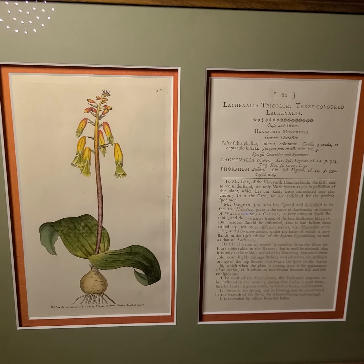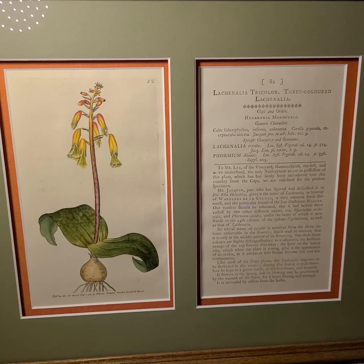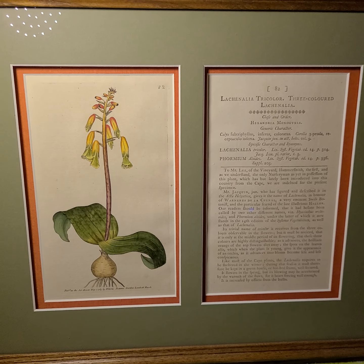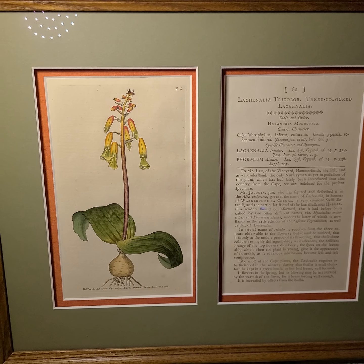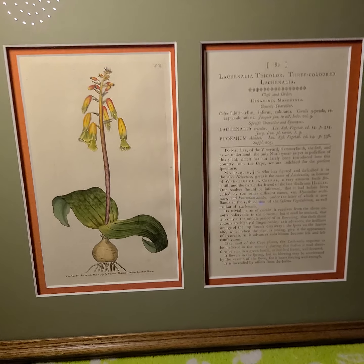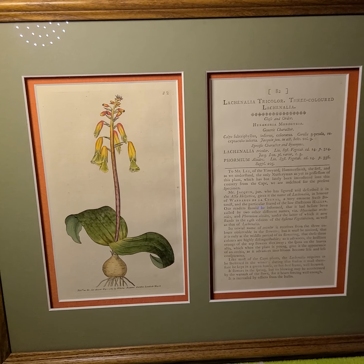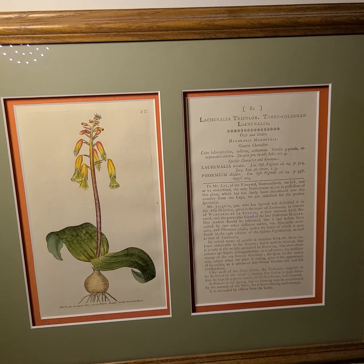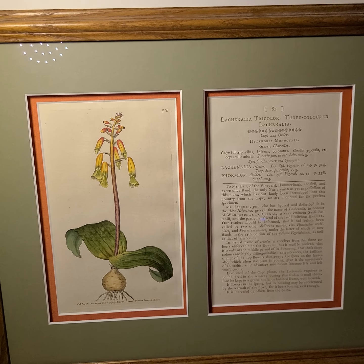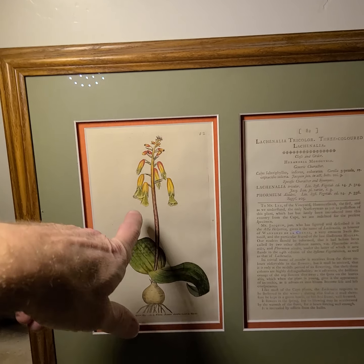Here's an early botanical publication — actually called the Botanical Magazine. This is 1782, if I'm reading it correctly, so this is after Linnaeus. It's a magazine where new species would be published, so it's more or less scientific.